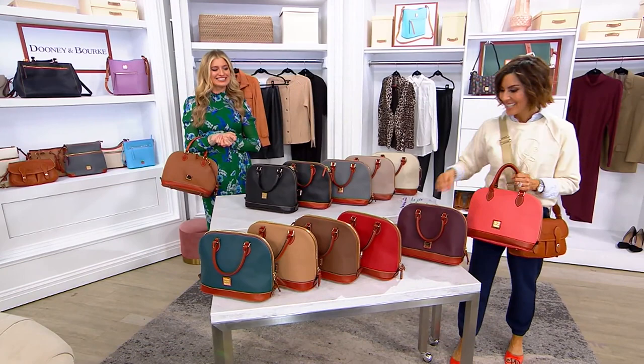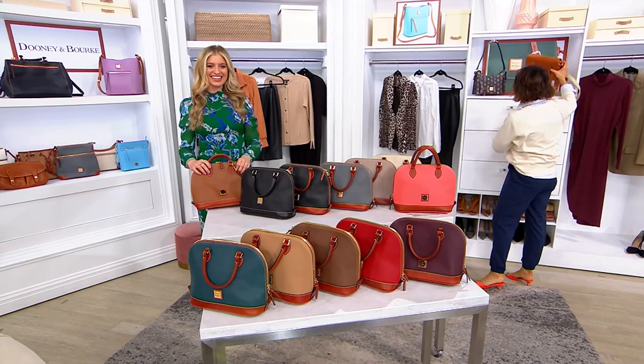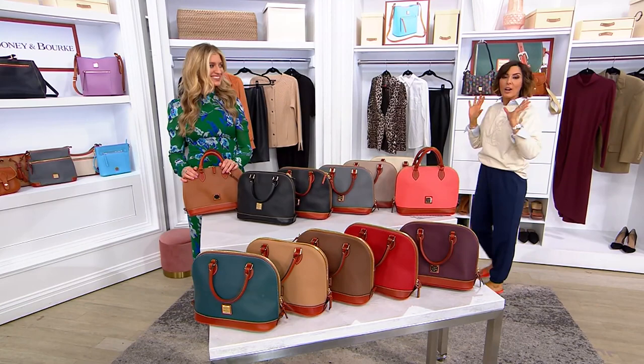But this you might recognize, and you might want another color, or a third, or a fourth. So let me go into the Zip Zip Satchel next with a sale price. Because remember, our entire show is two hours long — all sale prices, all of our bags available on five easy payments.